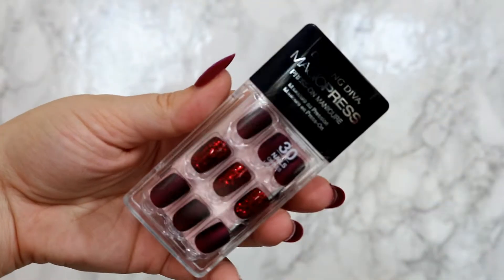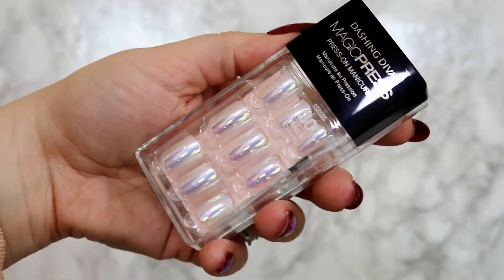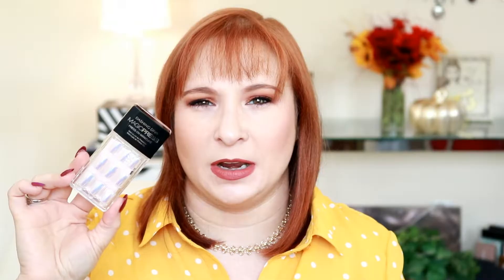Then we have Crimson Spell — another matte burgundy nail, this time with glitter accent nails. And finally, Beyond the Pale — a pale joke, sorry. These are kind of a white iridescent. I don't really know how to explain them, but I have a couple of pairs similar to this. These are a white iridescent called Beyond the Pale.